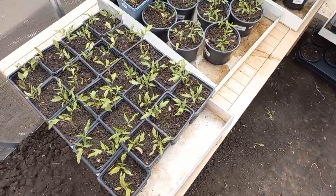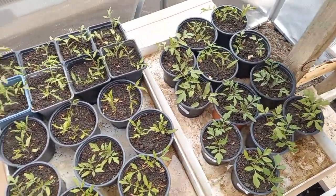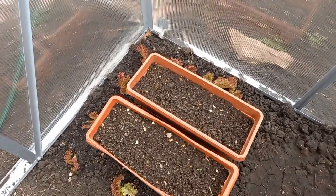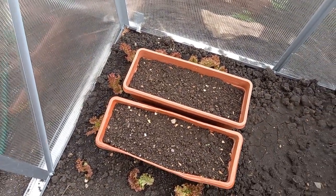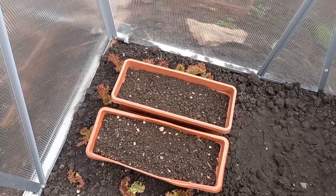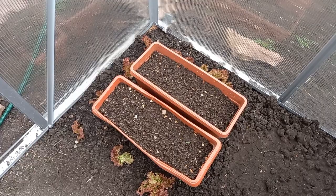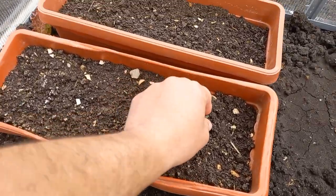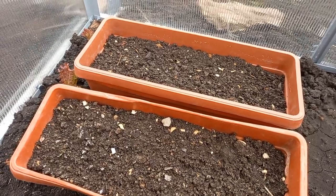Those are the up-potted tomatoes shown in the last video — they are all performing well. There's some more lettuce here and peppers in those two planters, which we want to compare in terms of how quickly they germinate compared to our other pepper seeds which we have in the cold frame bed.